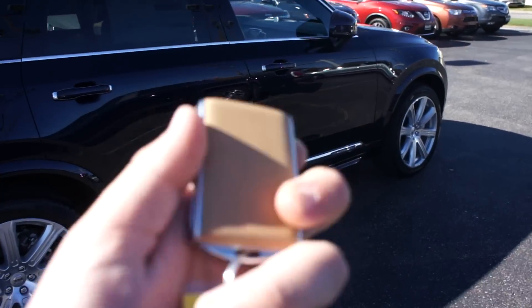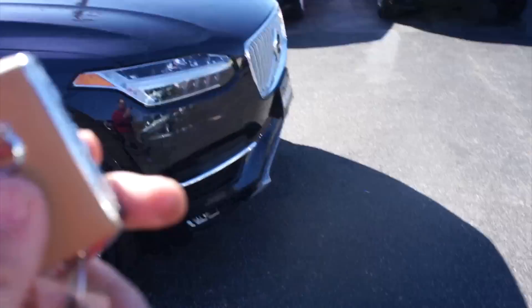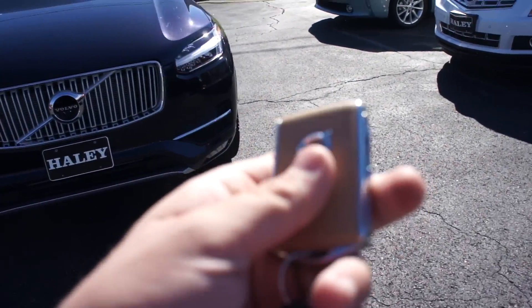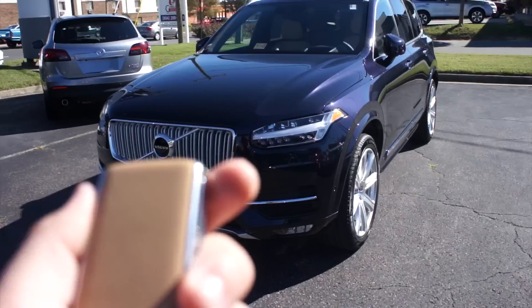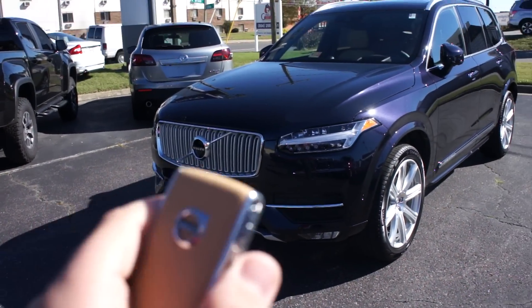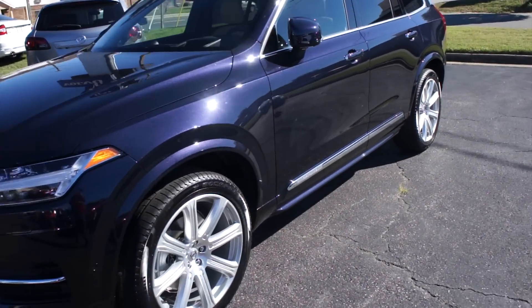Coming to the key of this XC90, one of my favorite features that just shows the attention to detail is that depending on what interior you get with the Inscription package, that will determine what leather is on your key. This one has the amber interior, and it does have amber leather on the key, which looks beautiful. You have your lock, unlock, trunk release, and panic on the key.